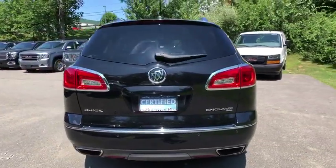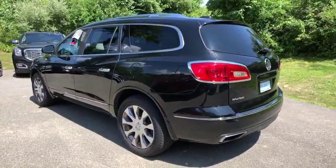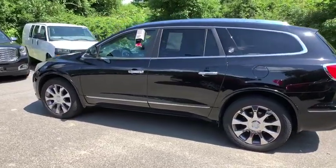Xenon headlights, traction control, keyless entry, power passenger seat, heated seats, navigation system, leather-wrapped steering wheel, power steering, cruise control, climate control.